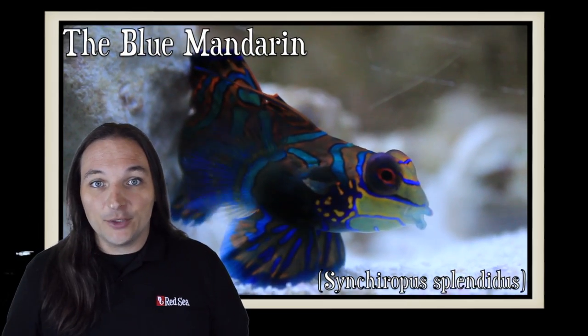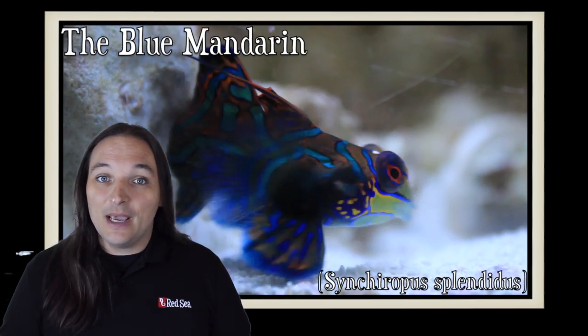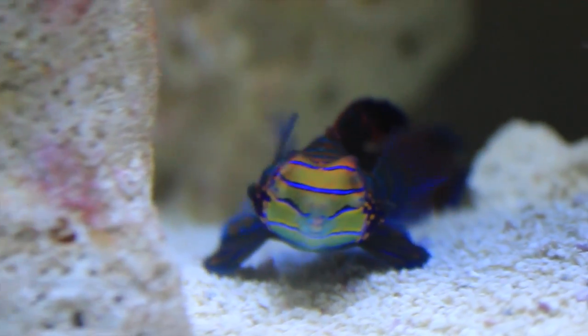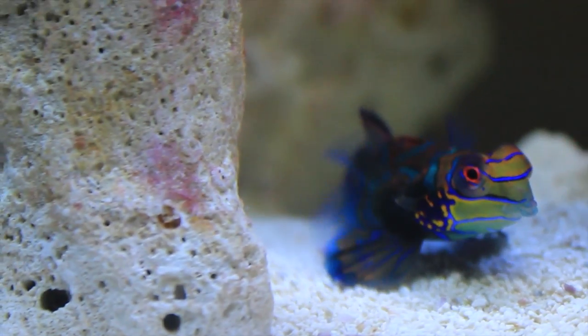Hey, this is Barry for Aquarium Outfitters and Fish Store, and welcome to Species Spotlight. Today we're going to be talking about the blue mandarin. The blue mandarin is found in the western Pacific from the Ryukyu Islands to Australia. Also known as the green mandarin or striped mandarin, this is one of the most beautiful saltwater aquarium fish out there.